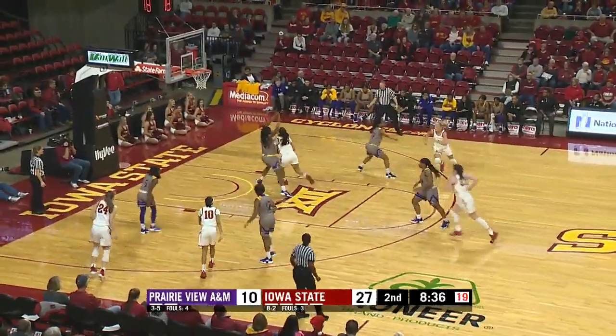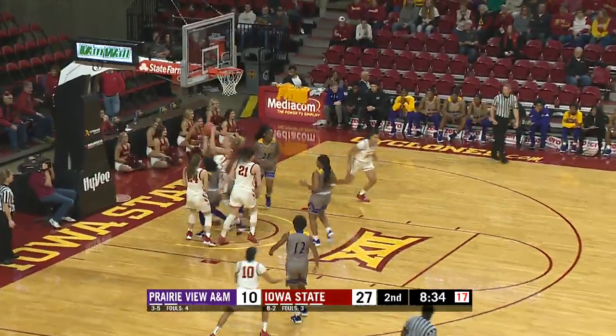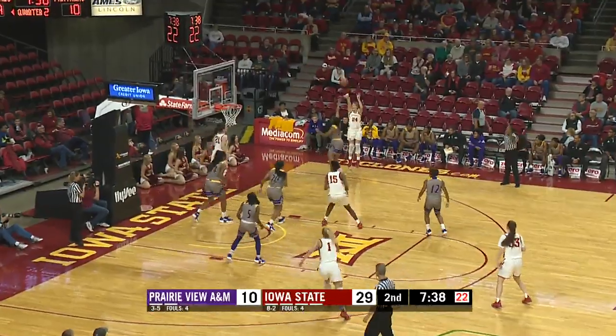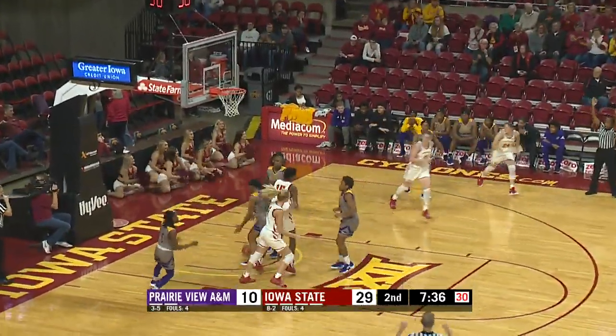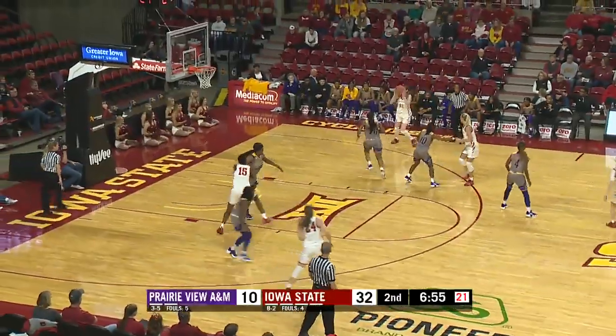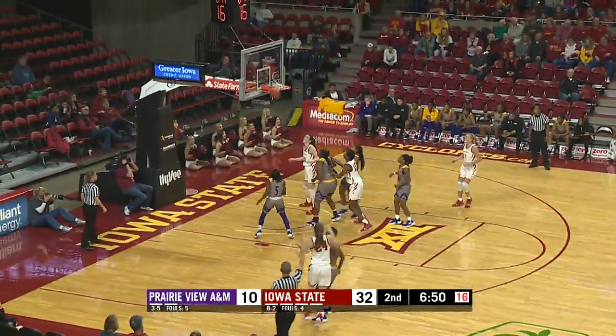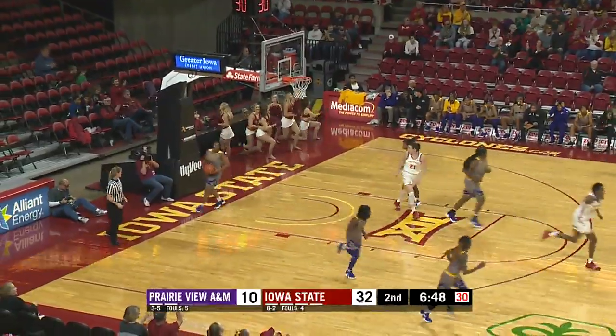Cyclone basketball on the other end. It's Scott — not off the glass, but a little runner. 7:40 to play, second quarter. Over to Ashley Jones from the right corner for three. It's in.